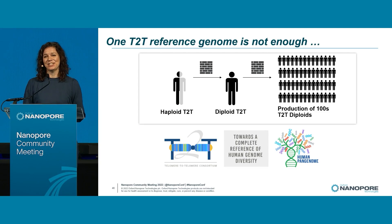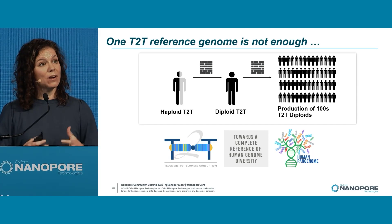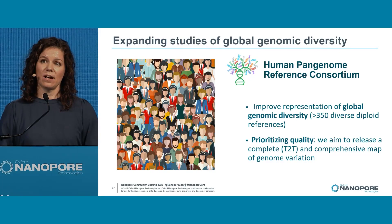However, reaching one T2T genome is simply not enough. We need to create new technology to do this more routinely without so much manual curation, and take this to the production of hundreds, if not thousands, of T2T genomes so that everyone in this audience could have their own T2T genome. This is where I switch hats and present on behalf of the Human Pan-Genome Reference Consortium, where the T2T consortium has paired up to create a more global human reference genome.